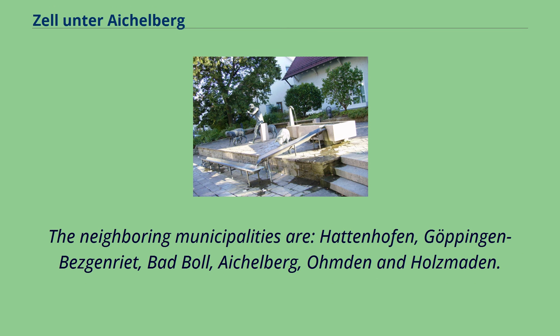The neighboring municipalities are Hattenhofen, Göppingen-Bezgenriet, Bad Boll, Eichelberg, Donzdorf, and Holzmaden.